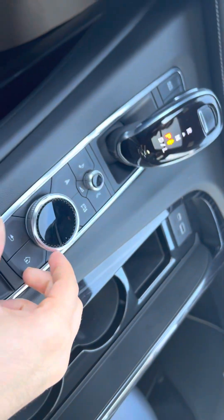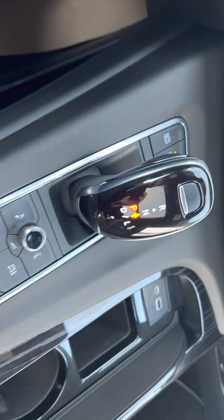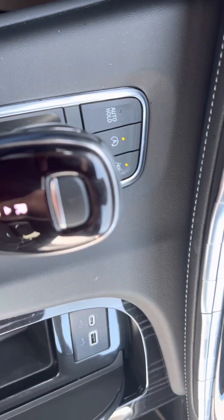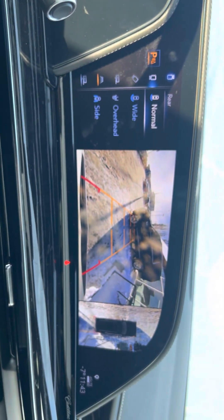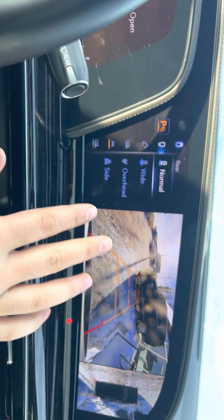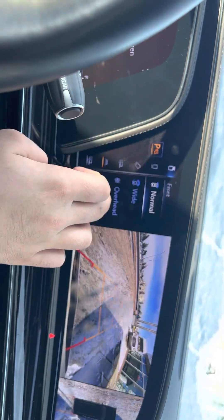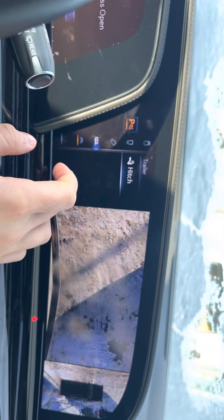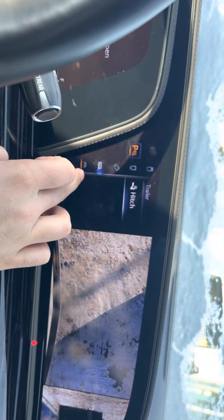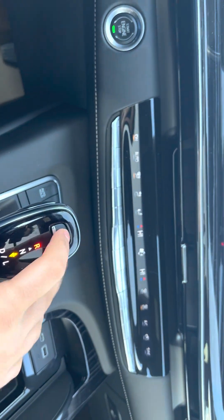Right here you can also control the screen if you don't want to use touch. In reverse, you push the button up here and push forward — it shows you a nice camera screen. You can change the camera views: front, rear, and even a hitch view. It does have a hitch so you can put a trailer on and tow — obviously not an insane amount of weight.